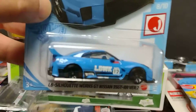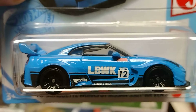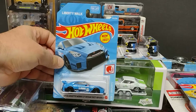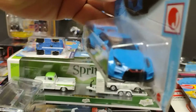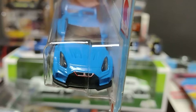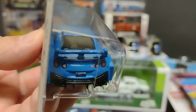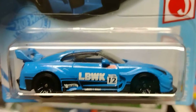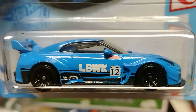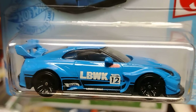Look at that — a lot of details, too much good detail on it. Liberty Walk right there. Look at the details on the front, look at the details in the back — wow! And the details on the side, you got it all. This is a very beautiful Nissan, blue color, a lot of details.